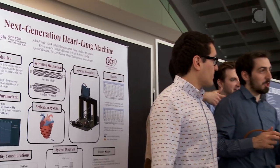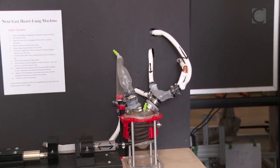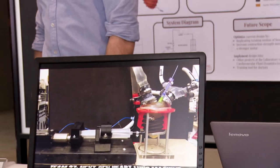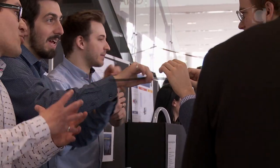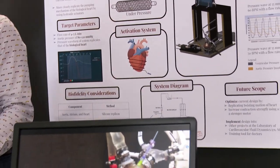Working alongside professors who are very aware of what's coming up in the industry, we were able to come up with a cutting-edge project. We have a heart-shaped pump which closely replicates the natural pumping motion of the heart, and we're able to get nice waveforms and more closely replicate anatomical blood circulation.